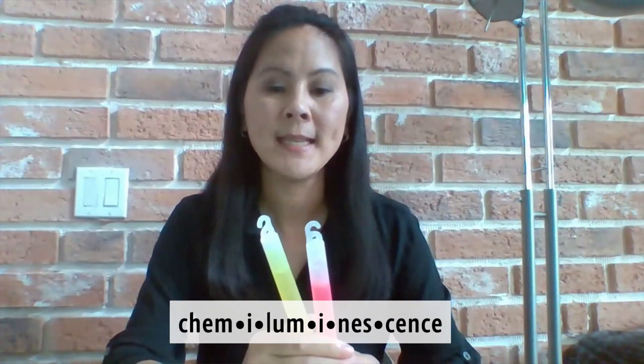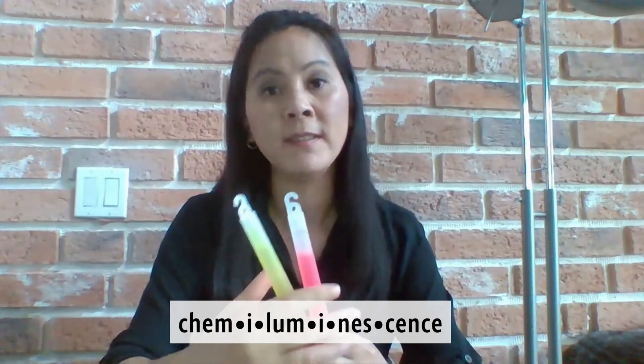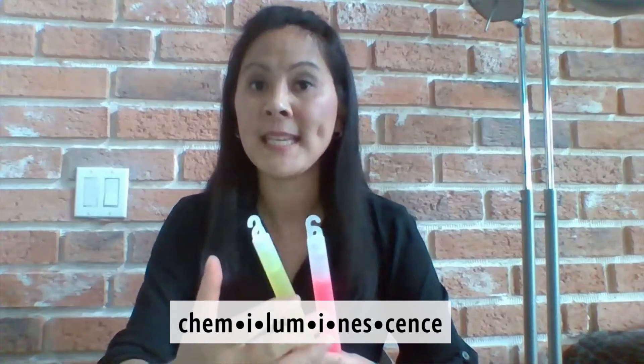Sometimes you might see them packaged as safety light sticks, and they are the same as what I just was holding. So how do these glow sticks actually work? It's a chemical reaction called chemiluminescence, which is the emission of light without producing heat.